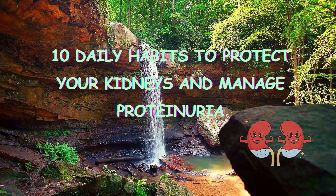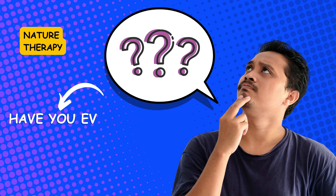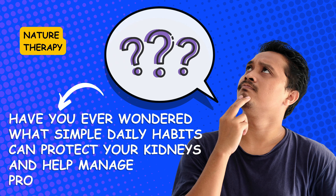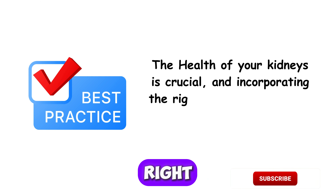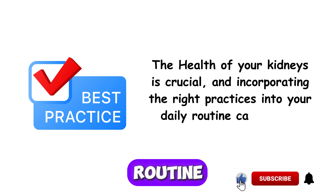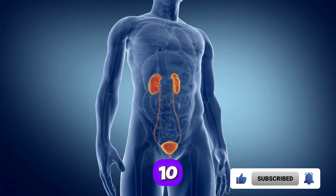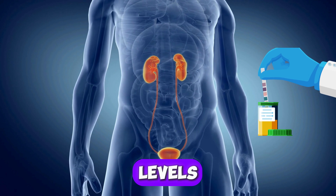10 Daily Habits to Protect Your Kidneys and Manage Proteinuria. Have you ever wondered what simple daily habits can protect your kidneys and help manage proteinuria? Today, we're exploring 10 daily habits that can enhance kidney function and reduce protein levels in your urine.